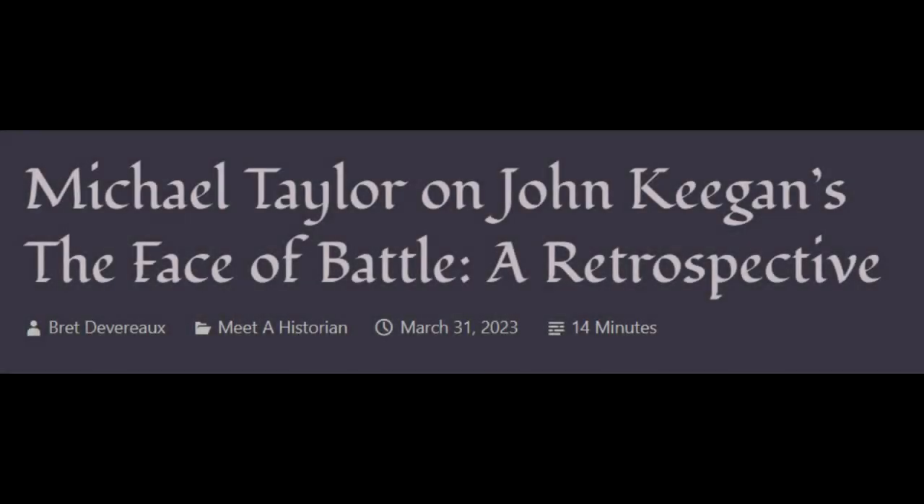From a collection of unmitigated pedantry, the blog of history professor Brett Devereaux. Michael Taylor on John Keegan's The Face of Battle, a retrospective.